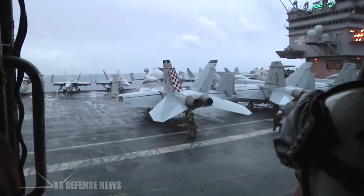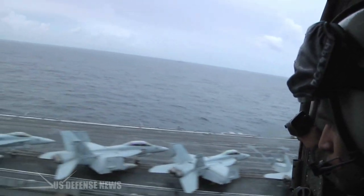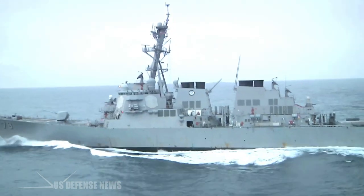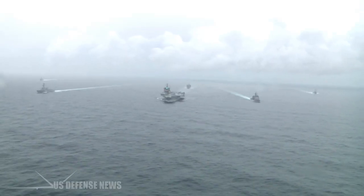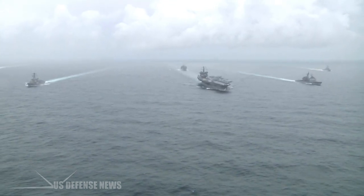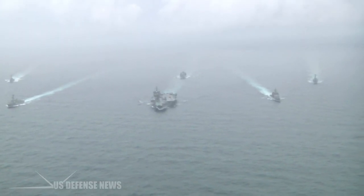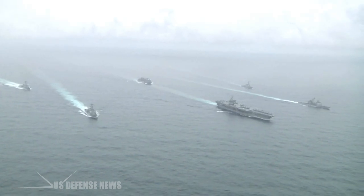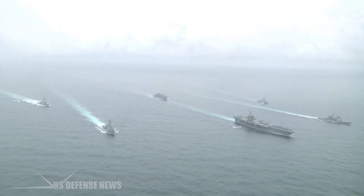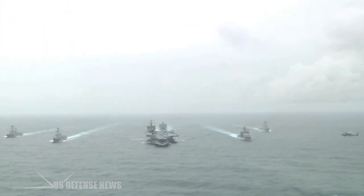Enterprise's operational history began in 1962, when the ship participated in the blockade of Cuba during the Cuban Missile Crisis. In 1964, Enterprise participated in Operation Sea Orbit. Enterprise, the nuclear-powered guided-missile cruiser USS Long Beach, and the nuclear-powered guided-missile destroyer USS Bainbridge — collectively known as Task Force 1 — circumnavigated the globe in 65 days, steaming 30,565 miles on nuclear power. The operation proved that a nuclear-powered fleet could be fast and responsive, capable of moving quickly to crisis spots around the globe.